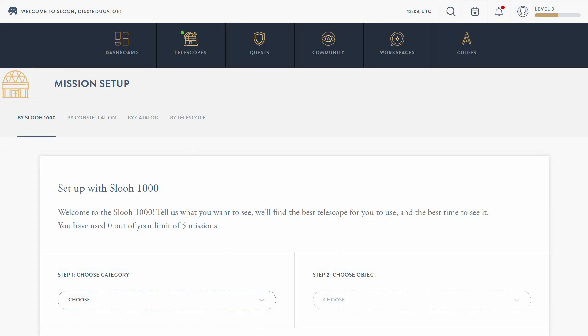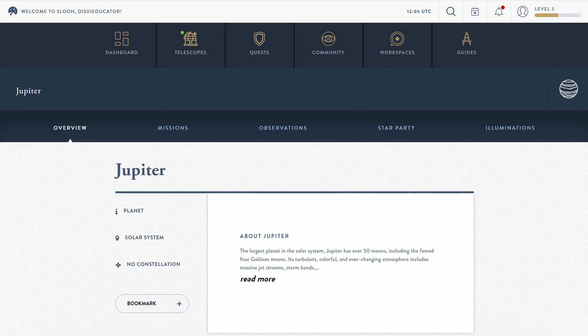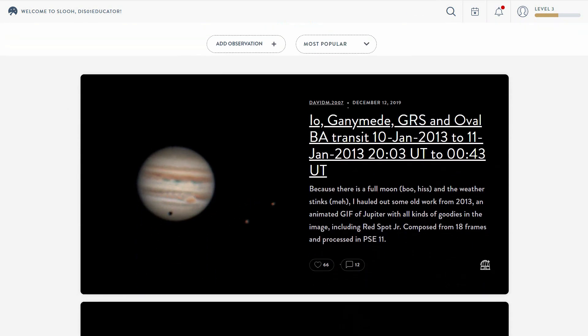What about the planets this week? Mercury, Venus, Mars, Saturn, and Neptune aren't visible — they're all too close to the Sun. But the mighty gas giant Jupiter is still looking terrific and is visible during the first hour of missions. See if you can capture the Great Red Spot or the four Galilean moons: Io, Europa, Ganymede, and Callisto.